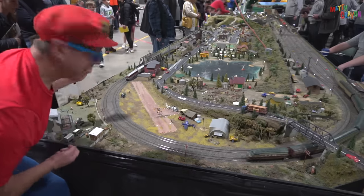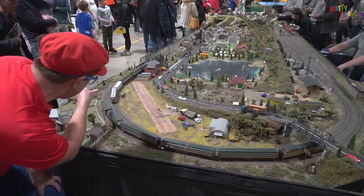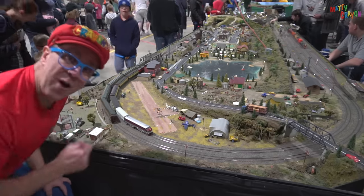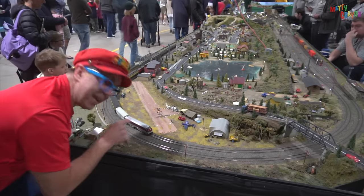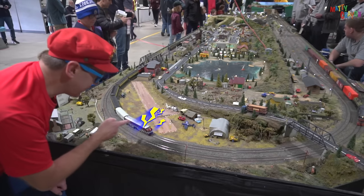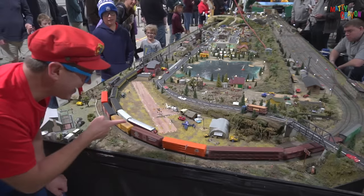Here comes the train! This one is a diesel electric model train, and here he comes. Let's tell the train to stop. Ready? Stop train. Whoa, the train stops! And listen — you can hear the engine on the train, and sometimes he makes a beeping sound as well. That's cool. Goodbye, train. There it goes.